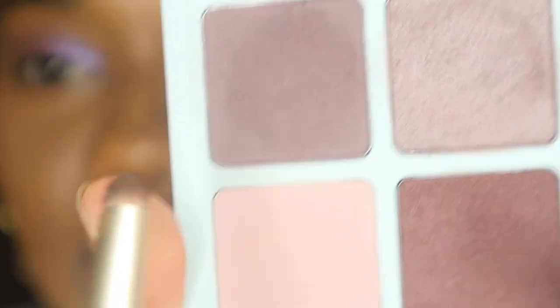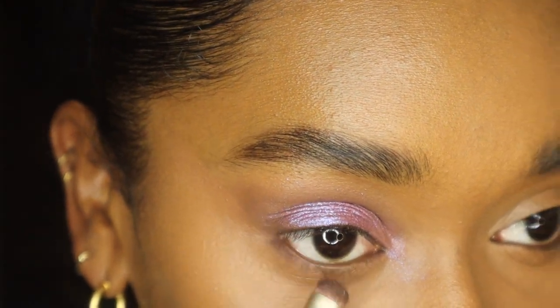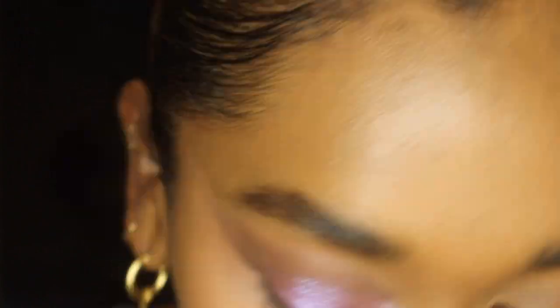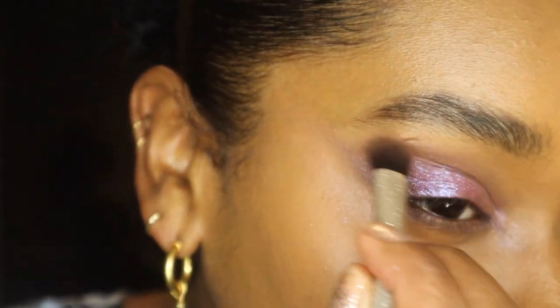The last thing I'm going to do is go in with this smudger brush, go back into that deep purple, and just connect it right here on my lower lash line. That's the eye look, you guys — it's that easy. I'm going to do my other eye and I'll be right back.